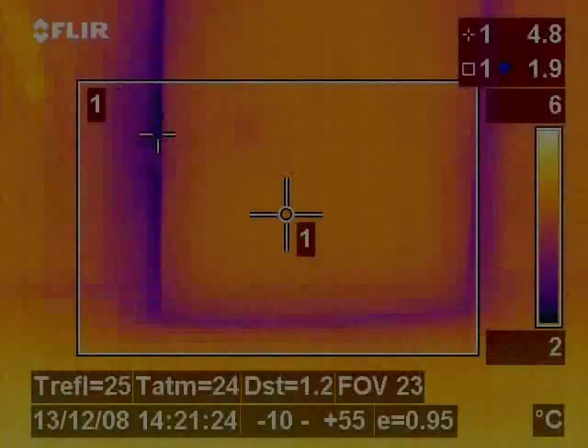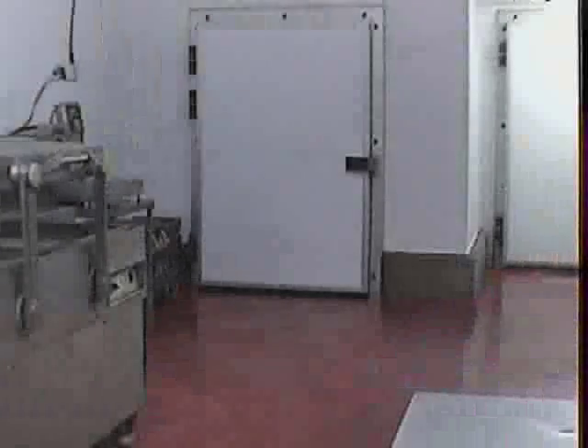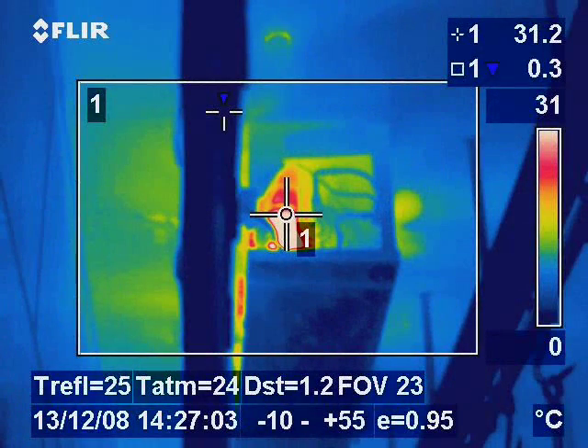Thermography provides vital information for companies who need to maintain a controlled temperature environment. Examples of these companies would include cold storage companies and food factories who need to maintain a cold environment for their process. Inadequate or damaged insulation and poor door seals are common examples of how air can escape from chill and freezer rooms.